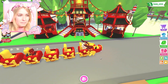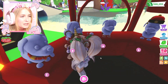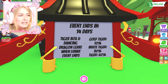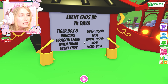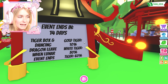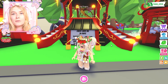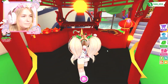Oh my gosh, look at all the accessories in here! They look so good. Let's see - event ends in 14 days. Tiger box and dancing dragon leave when the Lunar event ends. Gold tiger is 10, white tiger is 30, and tiger is 60. So gold tiger is actually quite good because it's a 10 instead of a four-and-a-half, which is usually what it is for a legendary. That's actually really cool!